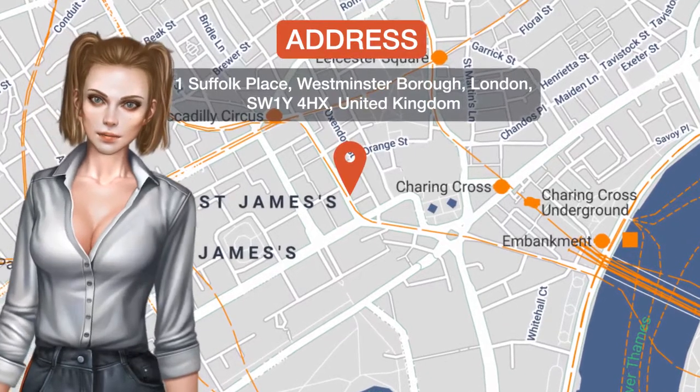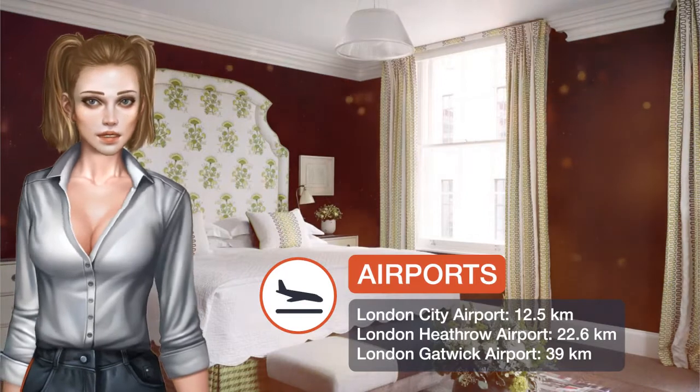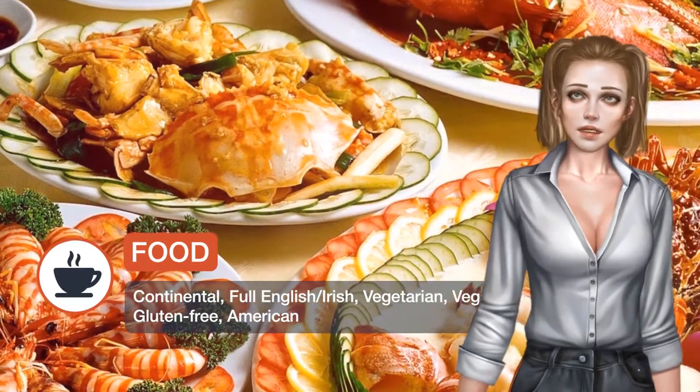In the heart of London's Theatre District, the elegant Haymarket Hotel is surrounded by restaurants, bars, and is just next door to the Theatre Royal. Guests can enjoy a swimming pool, gym, and a spa with a range of treatments.